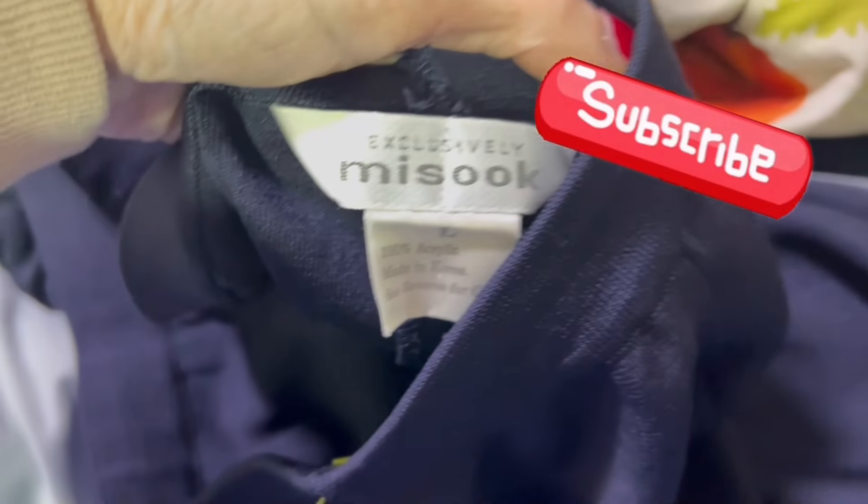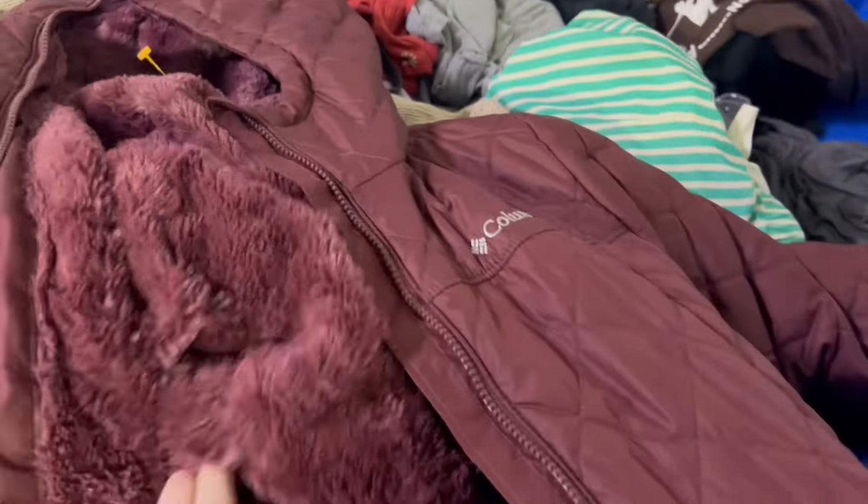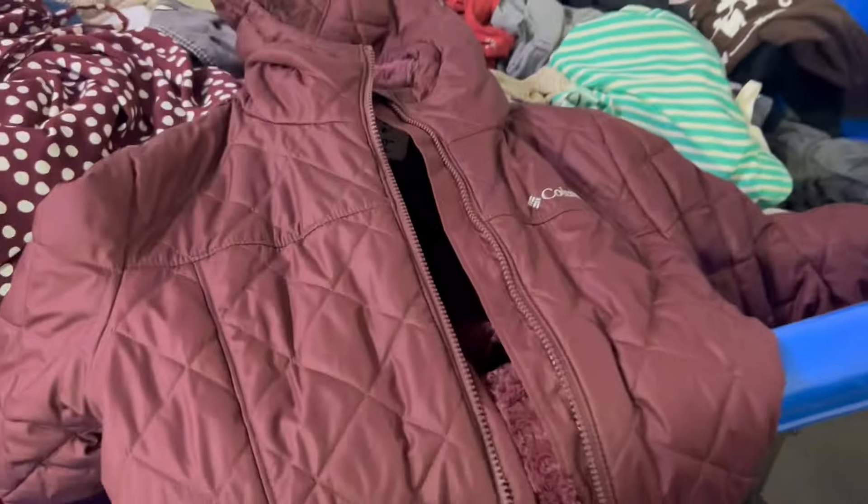Next are these Miss Oop pants — another good brand to look out for, especially at the bins. Got those. This is a Columbia jacket. I typically do not pick up Columbia, but it was at the bins.